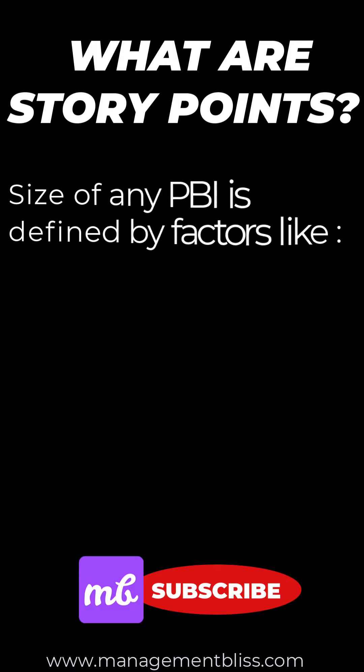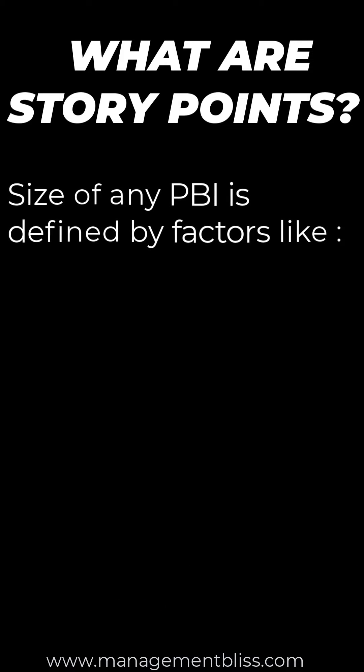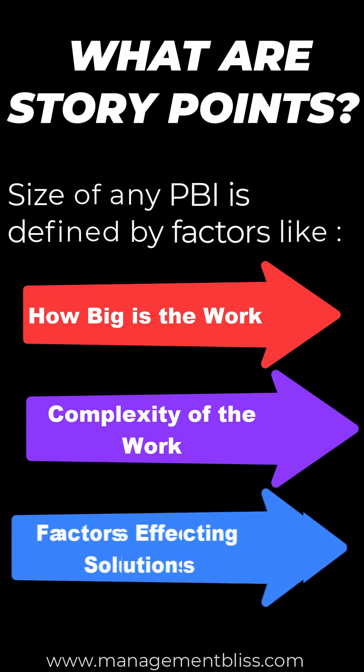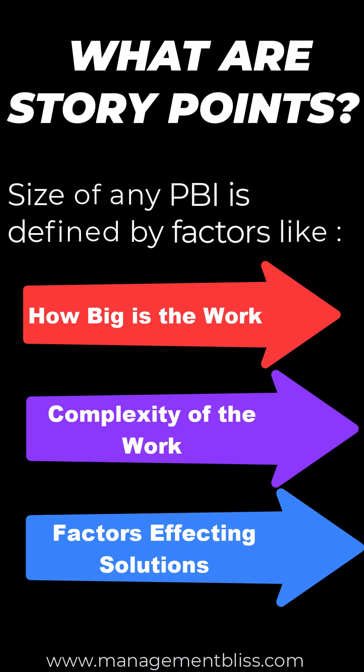The measure of a PBI is defined by many factors, like how big is the work to be done, the complexity of the work, and other factors affecting the solution. Therefore, sizing is influenced by complexity, physical size, and the risks involved.